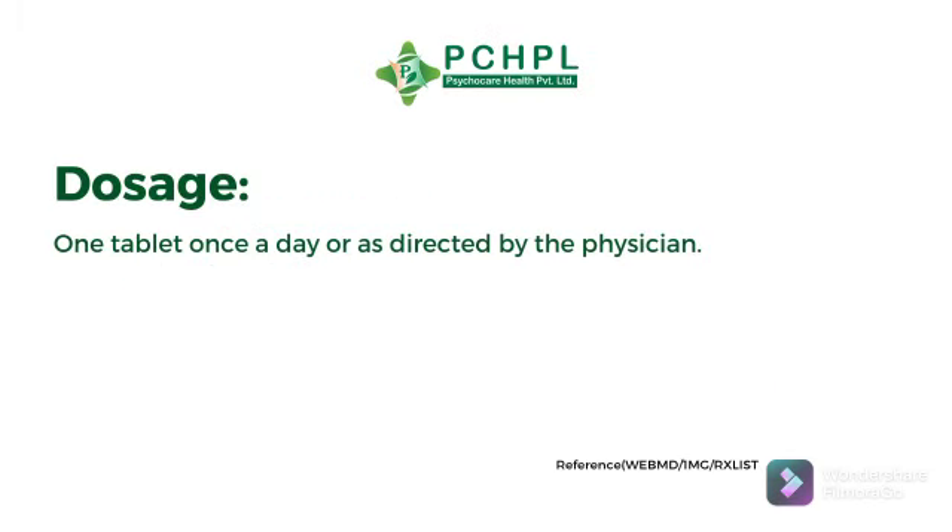Now its dosage: one tablet once a day, or as directed by the physician. Thank you.